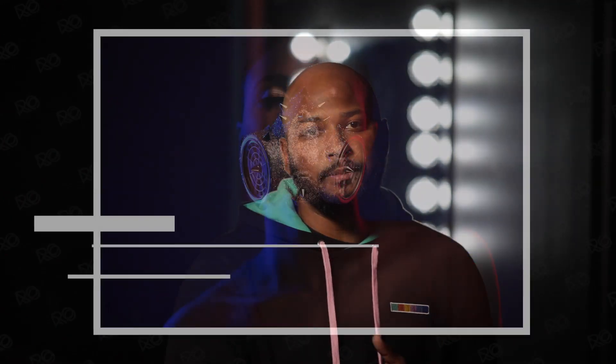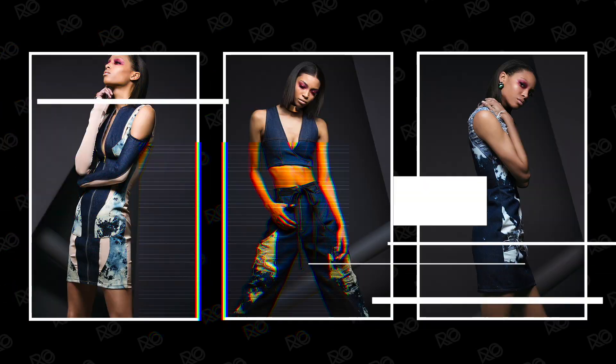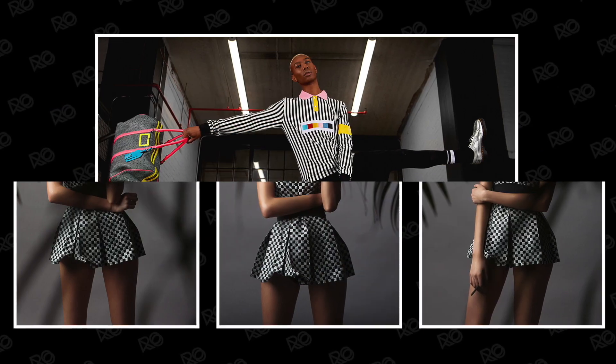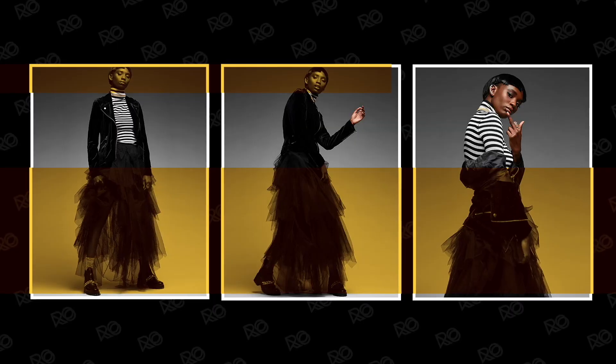It's important to acknowledge that models and agencies need to see what you're capable of creating when making the decision to allow you to test shoot with their models. So when putting together this example of work to share with agencies and models, take a less-is-more approach and focus on highlighting your ability as a photographer to create simple, clean, and consistent images. I know it's exciting to create very conceptual images when building your fashion portfolio, and in many ways this is one of the best things about fashion photography — the ability to be creative with minimal or no boundaries.